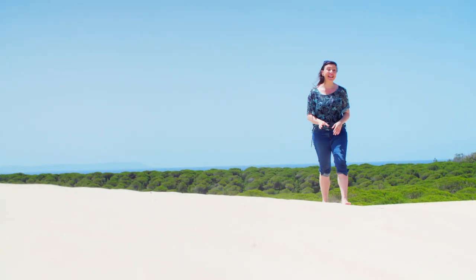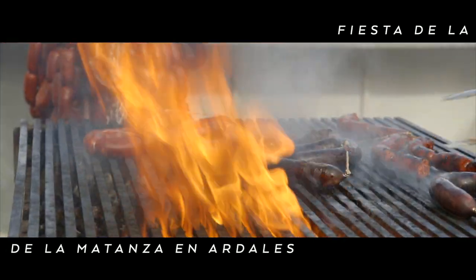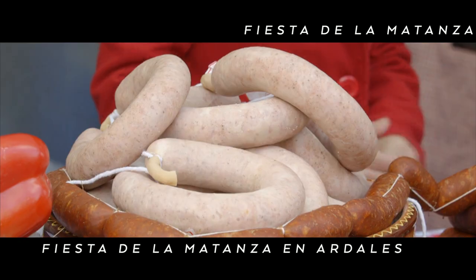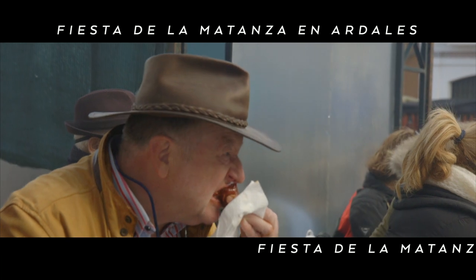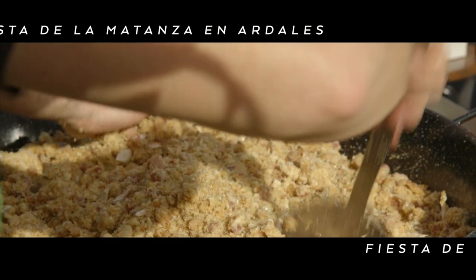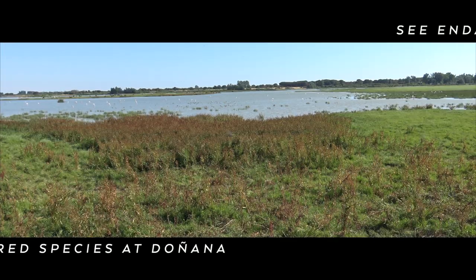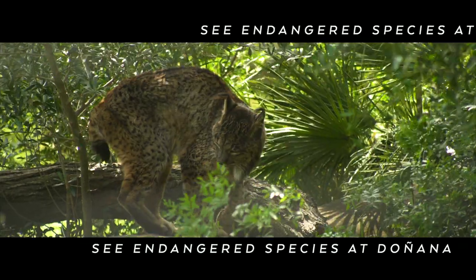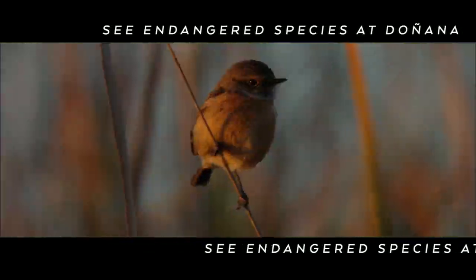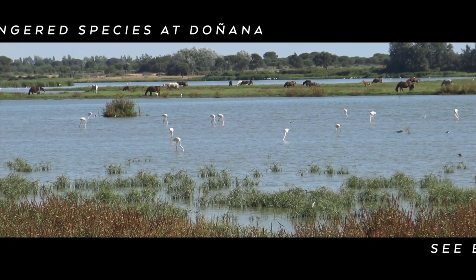If you're thinking of heading to this part of southern Spain, here are some Travel Show tips. If you're a meat lover, put the Andalusian village of Aldales on your bucket list — every February they hold a festival proving just how much the Spanish love their pork, with traditional mouth-watering local dishes and plenty of drinking and dancing into the night. For a more tranquil trip, head to Doñana National Park, where sand dunes, marshes and plains are home to local wildlife including endangered species such as the Iberian lynx, and it's a great place for bird watching as it's on the migration route between Africa and Europe.